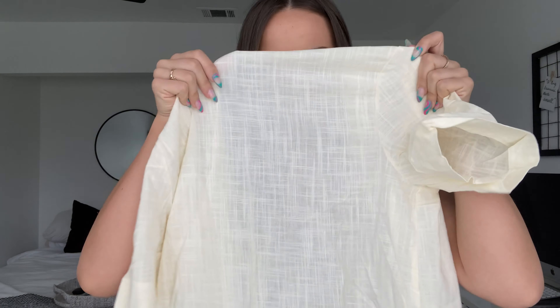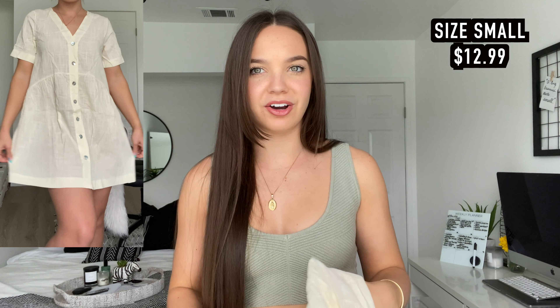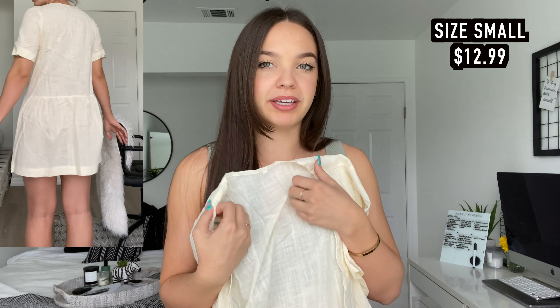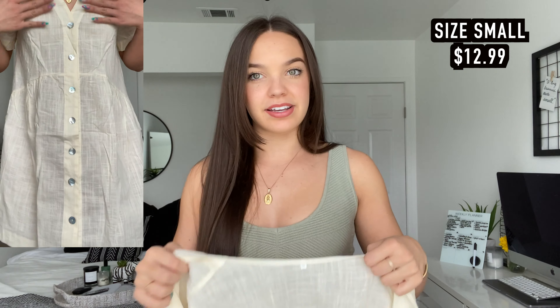Then I got this dress. This one wasn't my favorite — cuter online. The fabric is a lot thinner and you can literally see me through it. But I feel like once I iron it, it could be a cute bikini cover up during the summer with the buttons open. But as a dress it is a little too see-through for me. I think as a cover up, a little beachy thing, would be super cute. So I'm definitely going to get use out of it.